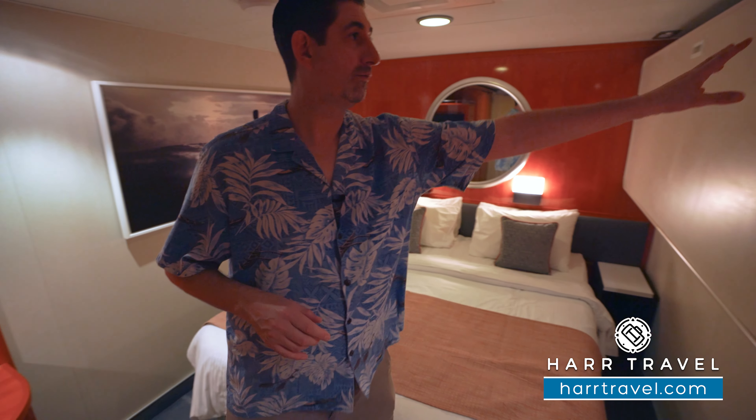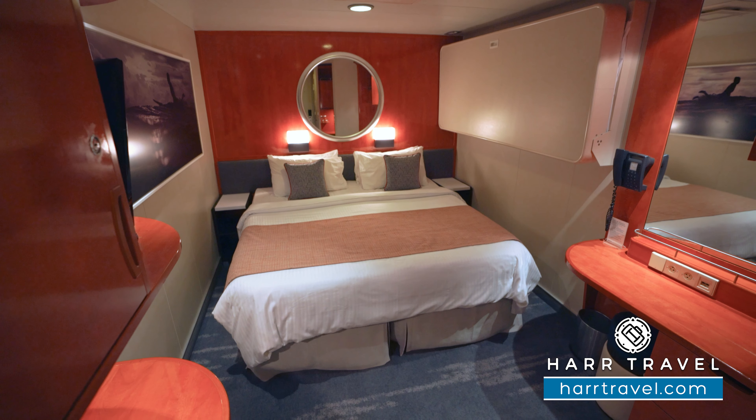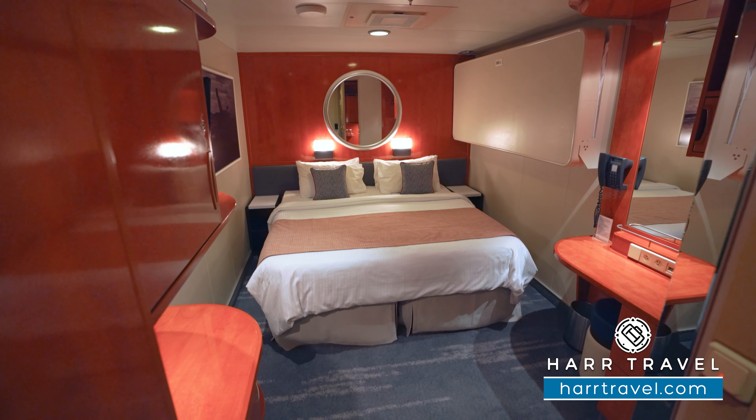You'll see here that you have one bed that comes down. This particular room is a triple configuration. They also have two beds that will fold down, so you can have up to four in the room.